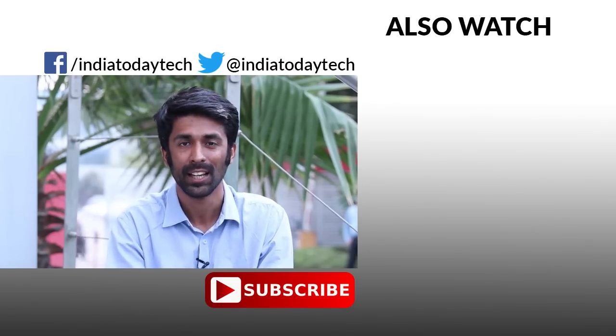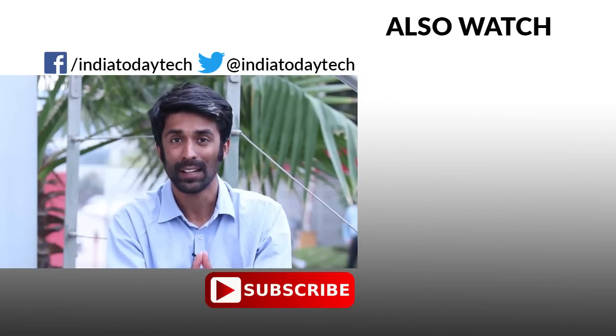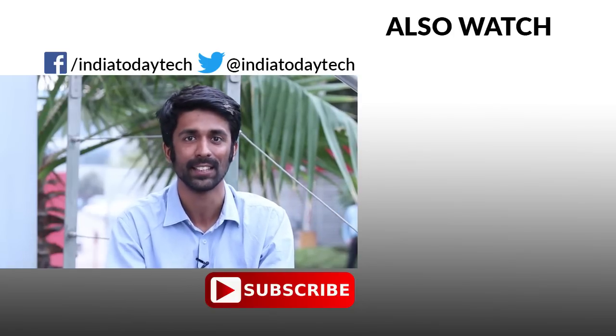These were the smartphones launched at MWC. Let us know in the comments which one is your favorite. If you liked this video, hit the thumbs up button and share it with your friends. Subscribe to our channel to get the latest videos on technology. Thank you for watching.